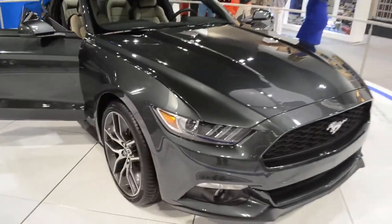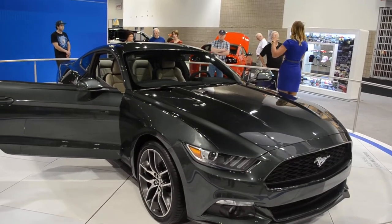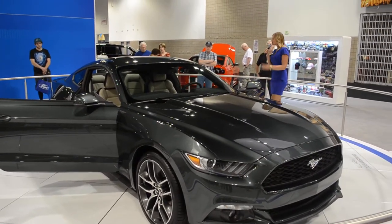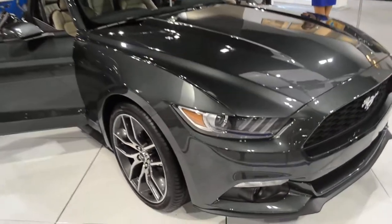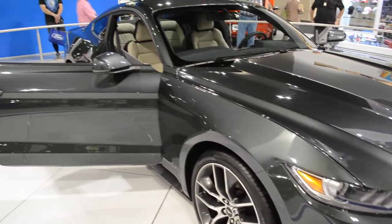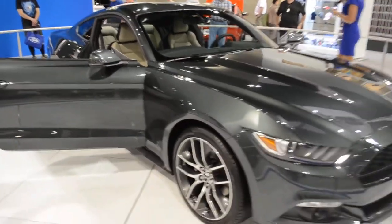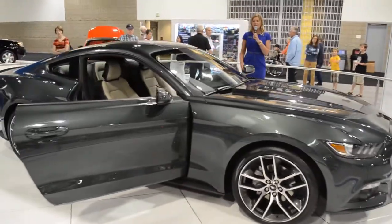Let's talk about other interior features. We do have the MyFord Touch system now available — that's that 8-inch touchscreen display on your center stack. Two transmissions will be available. Our standard transmission will be the short-throw 6-speed manual transmission. You can option our 6-speed automatic as well, and that's going to come with paddle shifters, giving you a more engaging and fun driving experience.